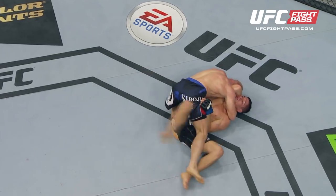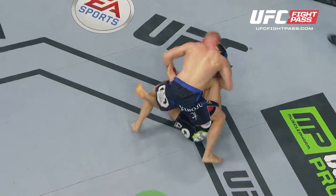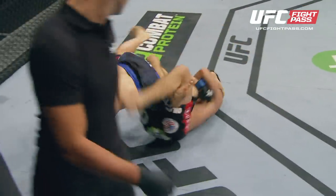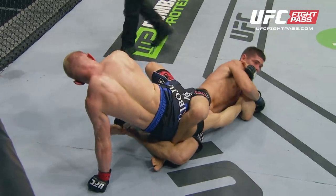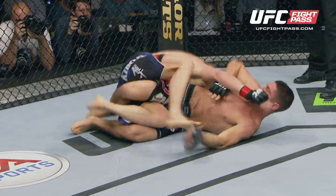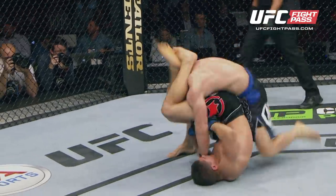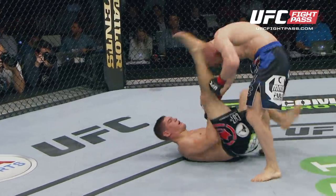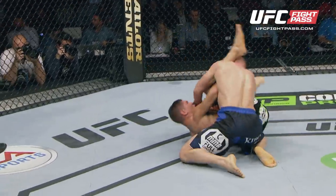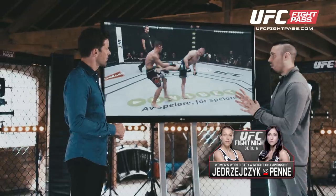Unfortunately he didn't get this submission, but watch this — as soon as Charles Rosa escapes, he starts throwing submissions one after another. And this is why it's important for Siver to have such good submission defence, because Kawajiri is a submission machine. He's very quick fire, he throws them constantly. And in this scramble, Charles Rosa throws up three or four different submissions. But Dennis Siver is good at getting out of the position, finding a situation where he can land some heavy strikes, and if he finds himself in too much danger, he's just going to bail out.